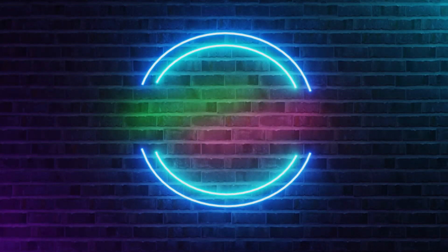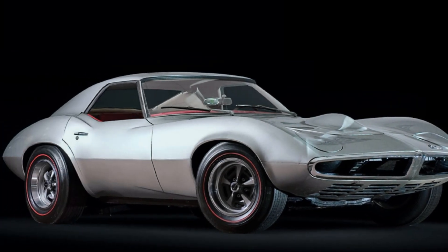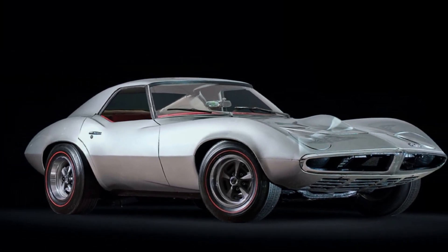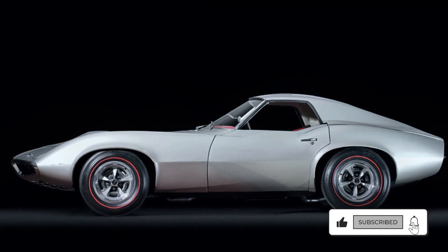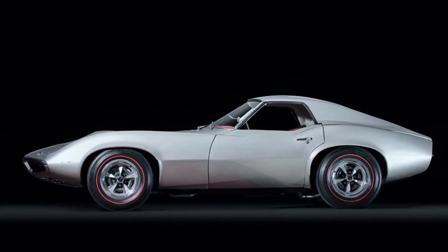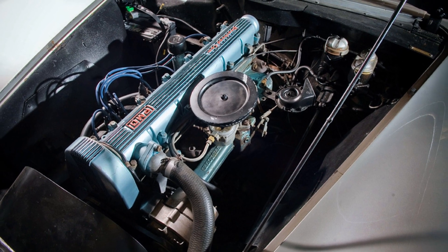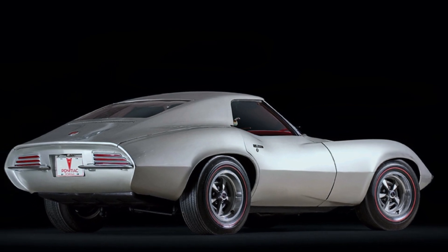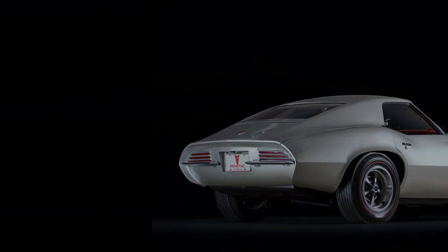Next up is the Pontiac Banshee 1 concept car. In 1964, Pontiac developed the XP-833 project — a small two-seater with a long, sweeping hood and a short rear deck. Several different versions were constructed, but only two drivable prototypes were ever built. It was designed by John DeLorean and had a 3.8 liter overhead cam engine with 165 horsepower. The project was terminated by GM due to fear of impacting the sales of the Corvette.